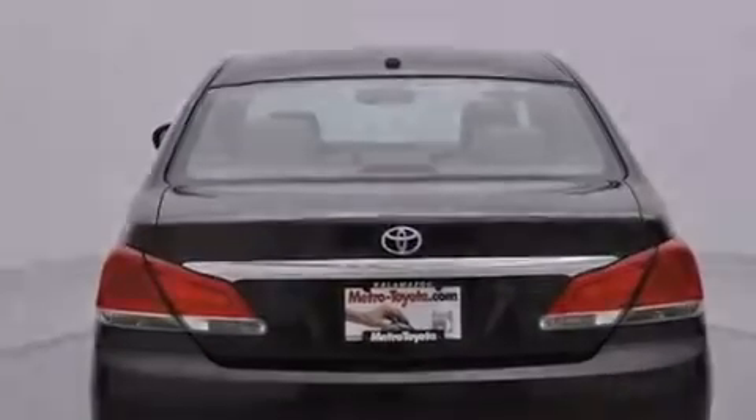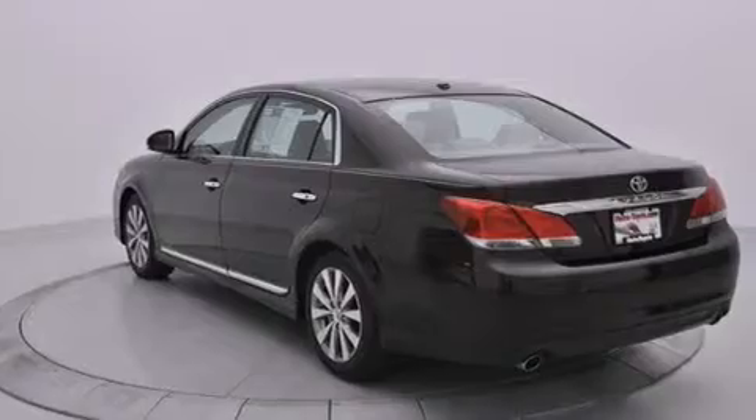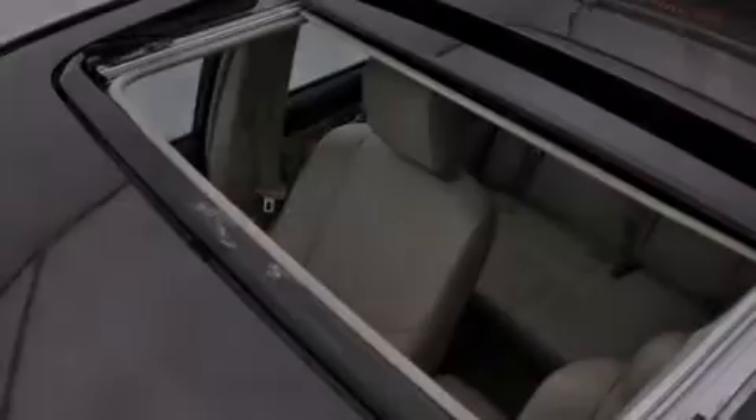The following features are also included: memory settings for the seat positions, so you can recall your favorite alignment with the push of one button, air conditioning with automatic climate control, cruise control, and a multi-disc CD player.